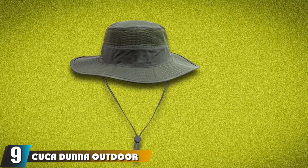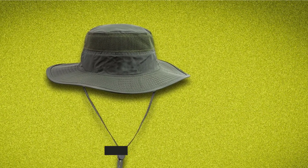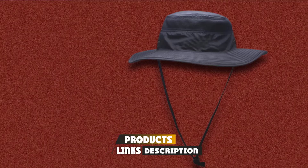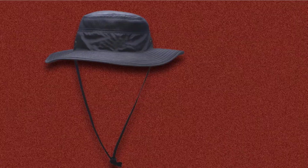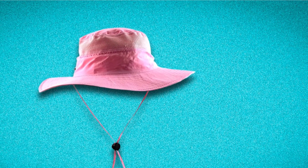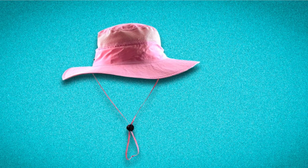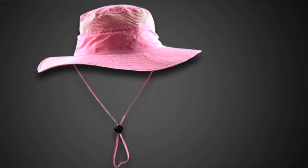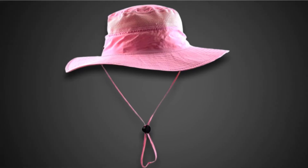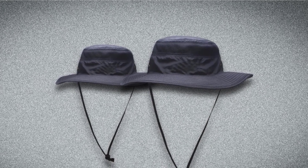Next at number 9, we have the Kukaduna Outdoor Bucket Sun Cap. This solidly made hat is a classic design offering big-time sun protection with plenty of breathability. Made from high-end polyester and fitted with an adjustable drawstring for a perfect fit, there's a lot to like about the simple yet effective design. There are five different colors to choose from, and this wide-brim summer hat is foldable and easy to transport, helping keep you cooler while protecting from the sun's harmful rays.